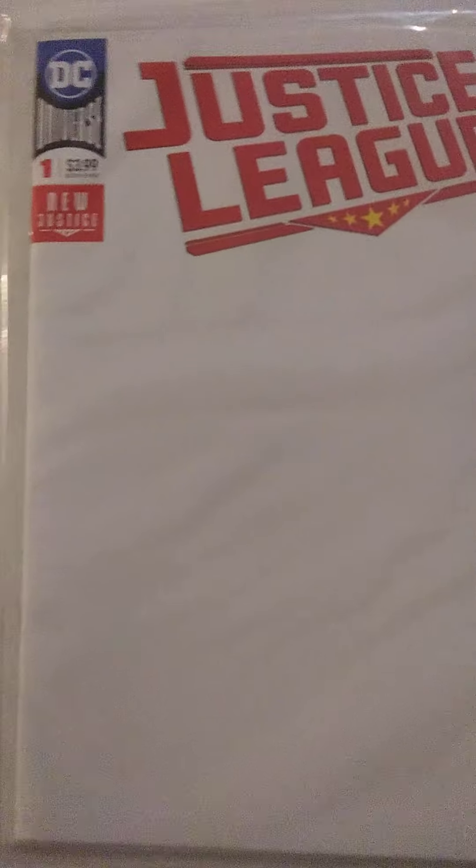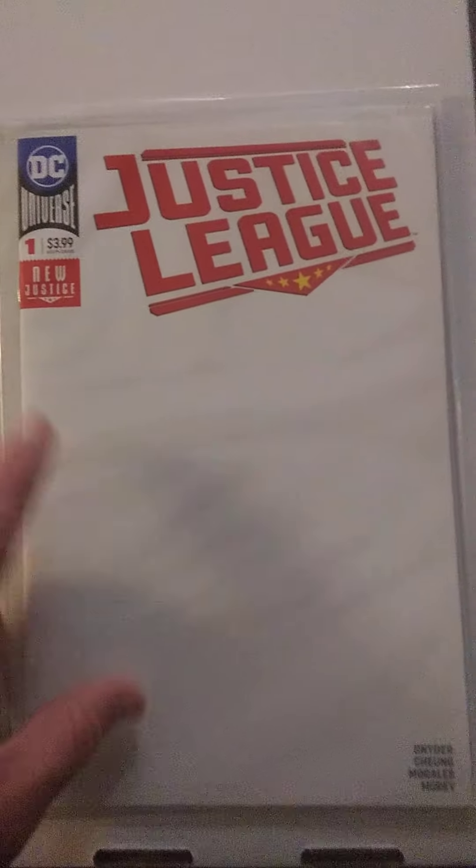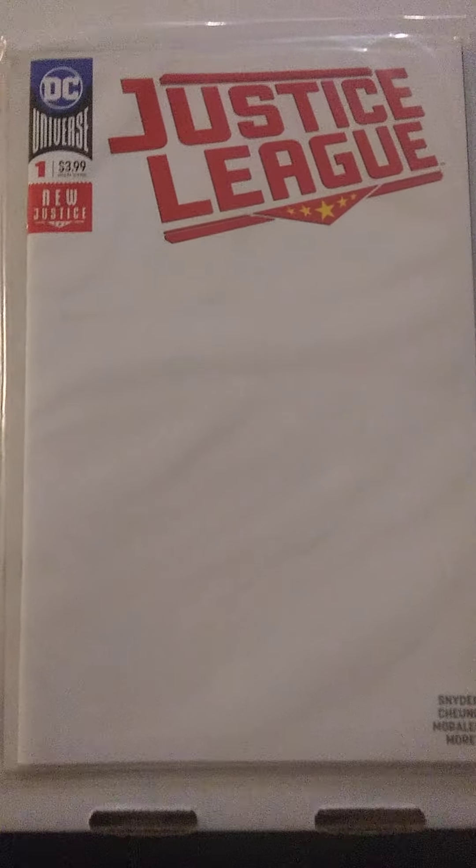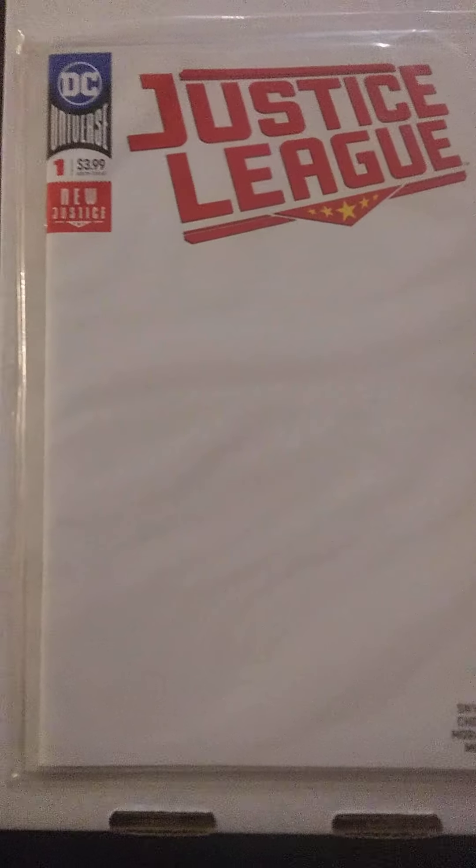And then finally, Justice League number 1 — New Justice. I got a sketch cover. I don't think I owned any sketch covers previously, so I thought that was really cool to get one in this grab bag.